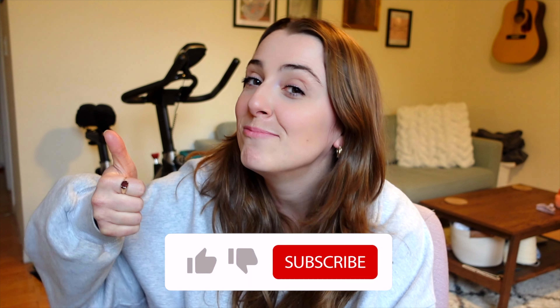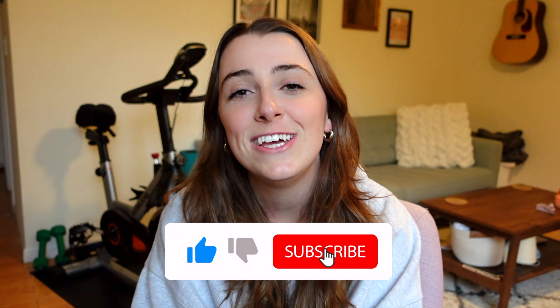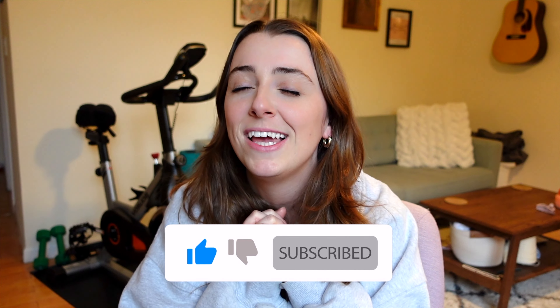That's my thrifting wish list! If you have anything on your own thrifting wish list that you've been looking for, please feel free to comment down below — I'd love to hear it. If you enjoyed this video, please give it a thumbs up and subscribe to my channel. I would love to grow my channel and do this long term. Hope you have an amazing day and an amazing week — I'll see you next week!